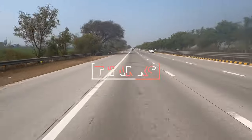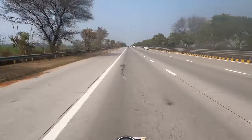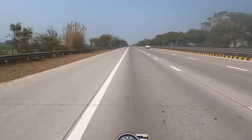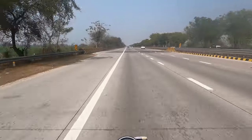The torque and BHP power figures are all the same on paper, but there's a 50cc difference — I don't know why it feels different. The Himalayan feels stronger. But I'm sure the Scrambler will be good in cities.